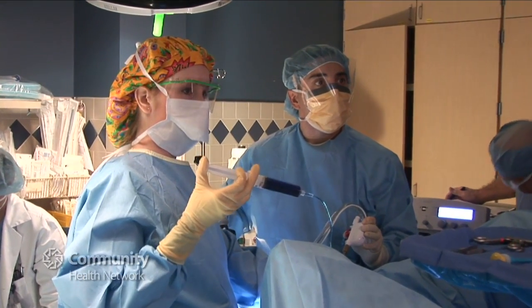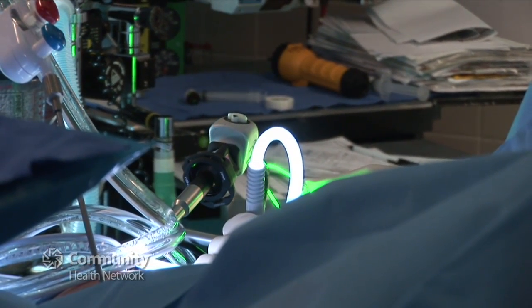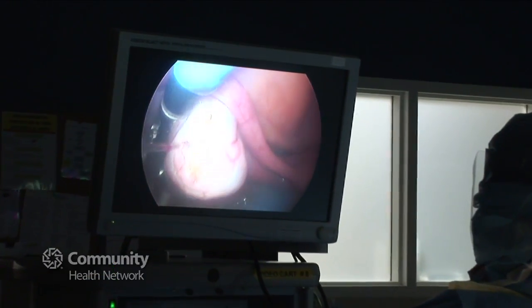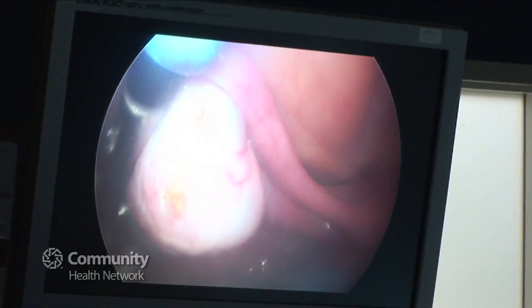We actually do a fair amount of surgery in this field. One of the things I utilize in my work is something called a KTP laser, and this laser is very specialized for the treatment of endometriosis. It allows us to treat in areas that many times are inaccessible with other modalities.